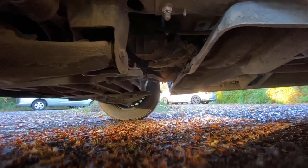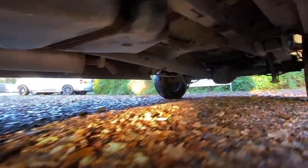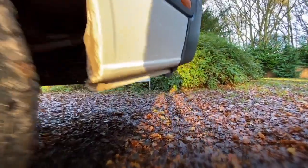Looking underneath the vehicle — there are no signs of any historic oil leaks, everything looks nice and dry under there and in good condition. There is a spare tyre — not a massive amount of tread on it, but it is legal tread, and it's a full-size wheel.